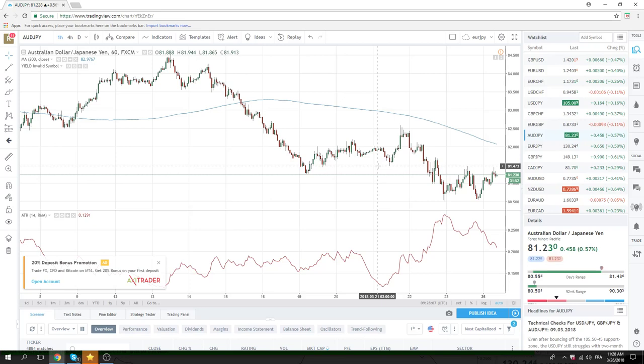81.50 now is a nice pivot in Aussie. And if we get some sort of crazy risk-on move — which I'm not expecting — 81.50 will be worth looking at.